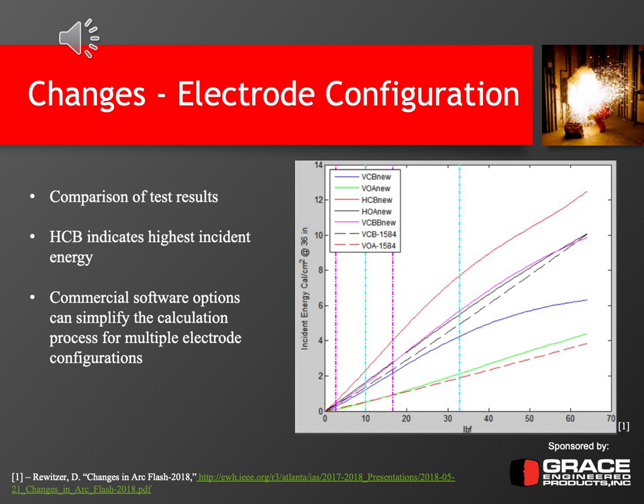Because each installation may have multiple electrode configurations in a single panel or enclosure, the question becomes: which one is worst case? If you don't calculate one, are you underestimating the incident energy, or if you do one, are you overestimating? Someone may not have to wear category three or four PPE — it may only be category one or two. IEEE looked at this and plotted different configurations, including VCB and VOA along with the new values. The dotted lines in the plot are from the 2002 equations, while the solid lines are from the new 2018 equations.